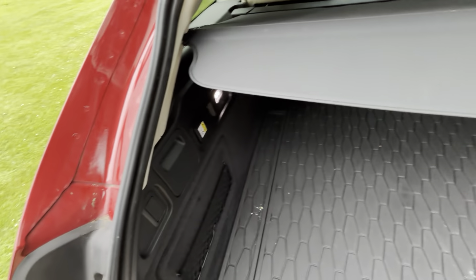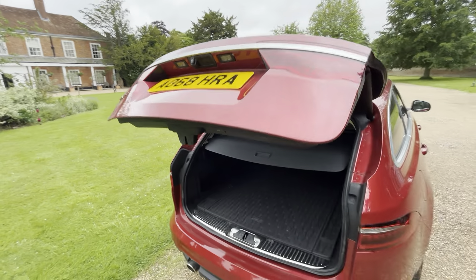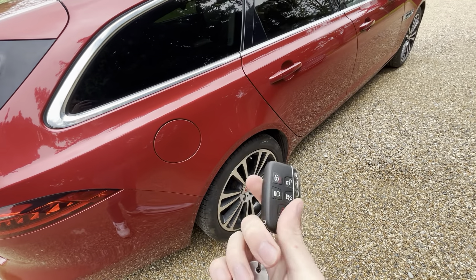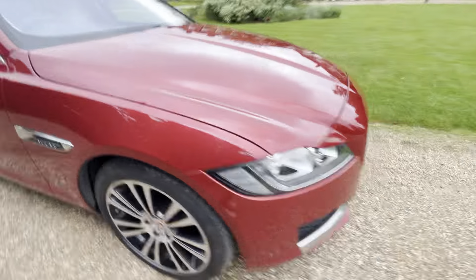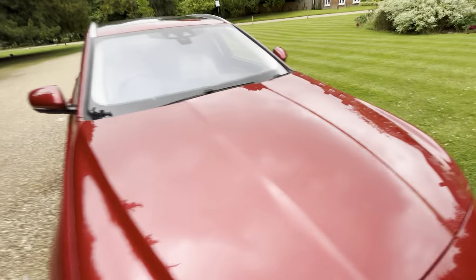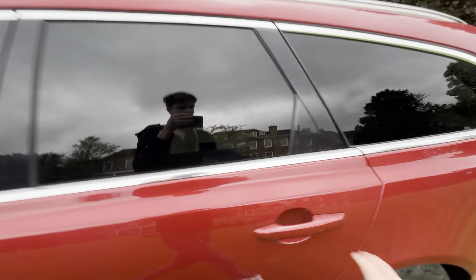This has got a DPF filter, standard on all cars from 2008 and above. There's an automatic electric tailgate which is nice. It's got a nice Jaguar key - I've always loved this square key they've done. You can activate the front headlights on it as well, and yeah, it does look quite nice overall.